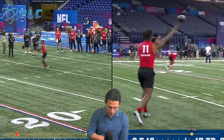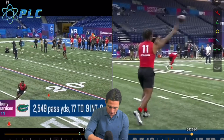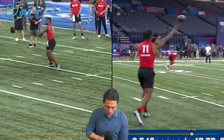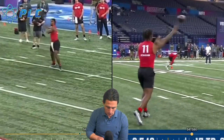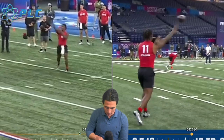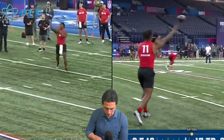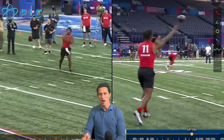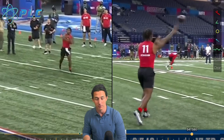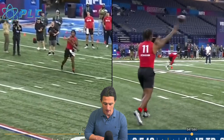Now looking at the out route — notice when he's throwing the out, he's much more open with his body. He's very much allowing his hips to come all the way around. He does a great job keeping that front shoulder closed and then gets that elbow all the way through as he's releasing the ball. The ball just seems very smooth coming out of his hands.